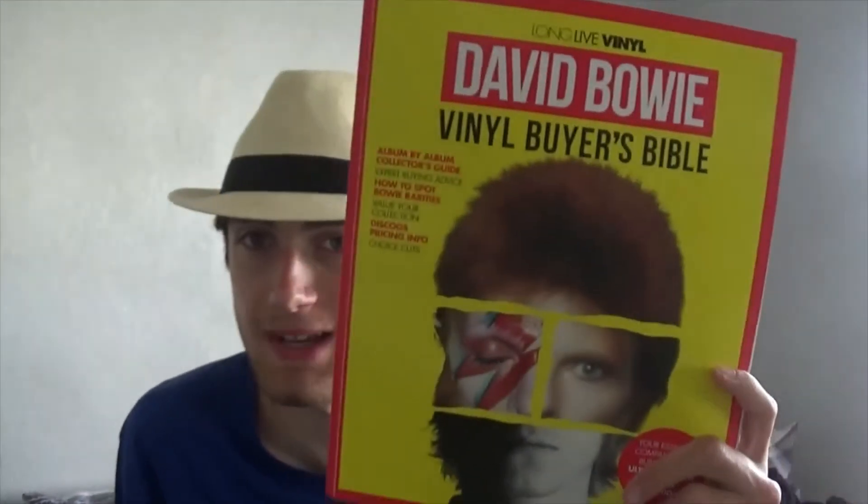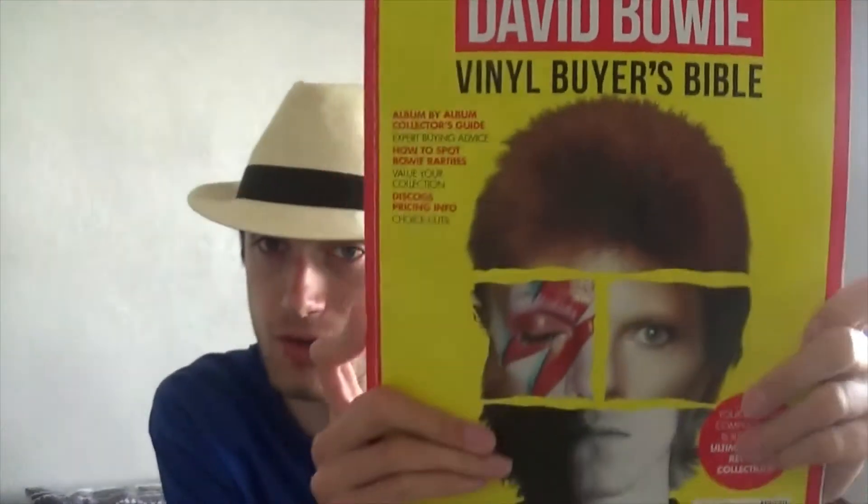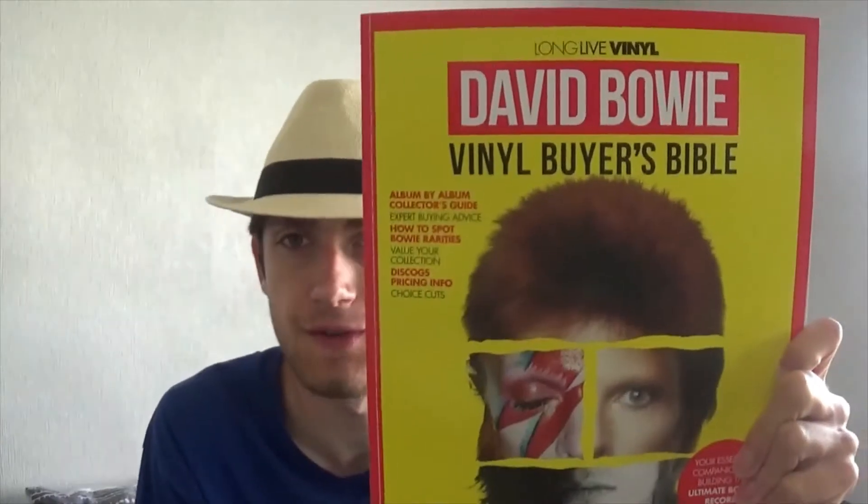The next thing I got was a magazine called Long Live Vinyl — this is David Bowie: The Vinyl Buyer's Guide, which is really cool. I don't think I've shown this off before, so I'm showing it now. There's some really nice stuff in here — just your basic information and some nice details on each record.